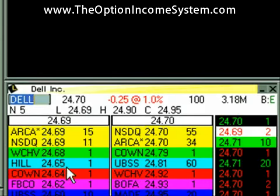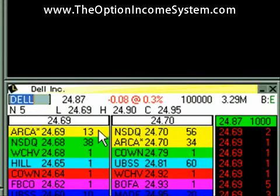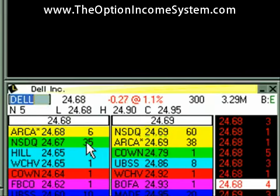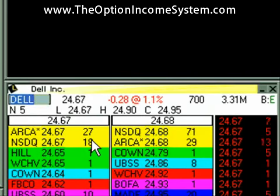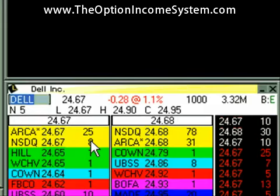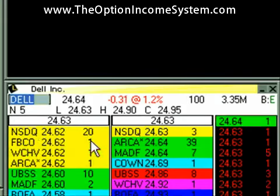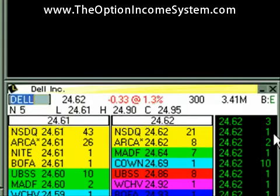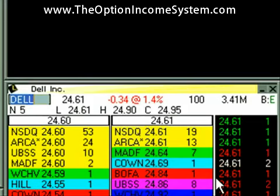24.70, 24.69, 24.68 — you can just see the bidders lining up. Right here, 13, 12, 8, 4 — that shows their size, what they're willing to buy, what they're willing to advertise. 27 — you take two zeros off that, it basically means 2,700. So just like on time and sales, a 1 means 100 shares, 3 means 300 shares.